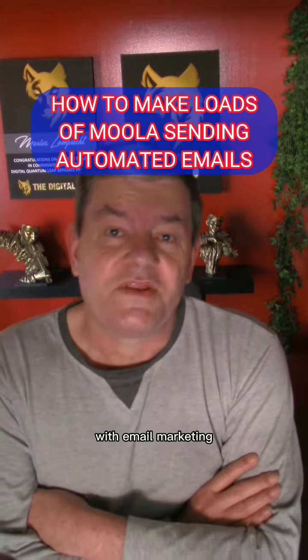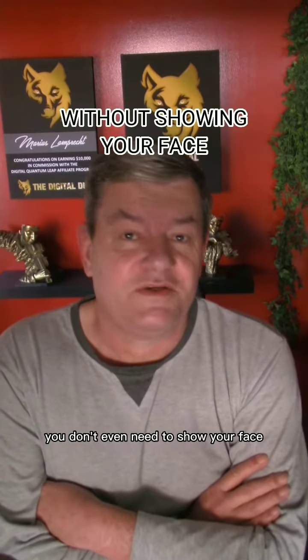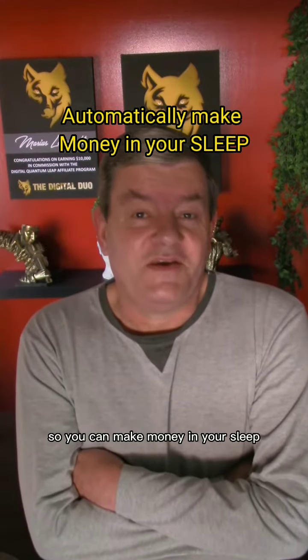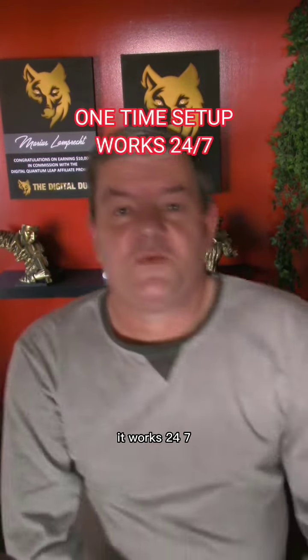This is how you can make loads of money with email marketing, and you don't even need to show your face. The best part is it's all automated so you can make money in your sleep. It works 24/7 and you only need to set it up once.